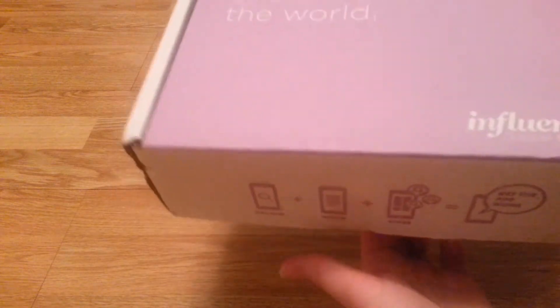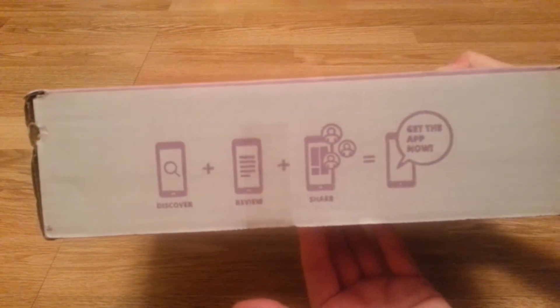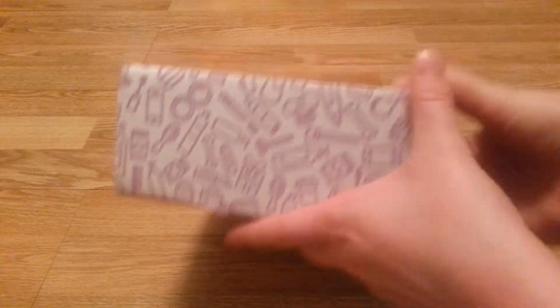On the bottom down here is my address — I'm not going to show you that side. And then it is just this cute decorated box with products.